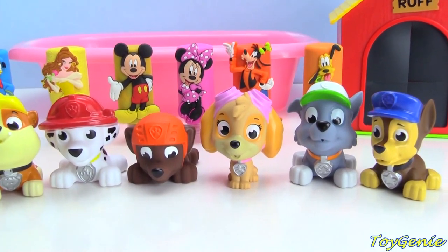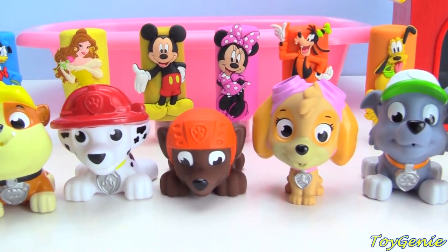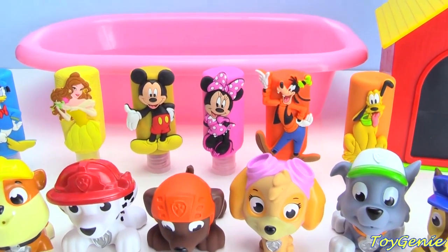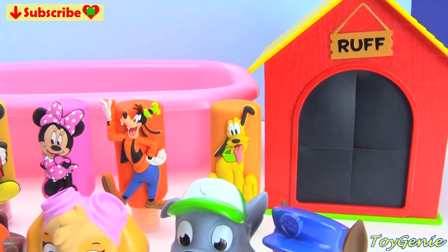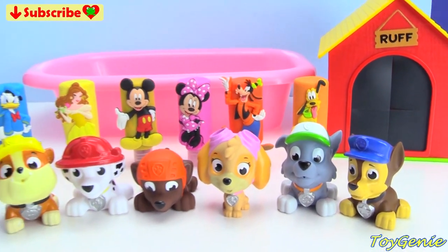Hey guys, this is Toy Ginny here and it's nighttime. It's time for the Paw Patrol pups to go to sleep. But before they sleep, they have to take a bath. And they get to use these awesome Disney bath paints. Plus, after the bath, they get to find a surprise in this rough surprise house. Super, super fun. So let's get started.